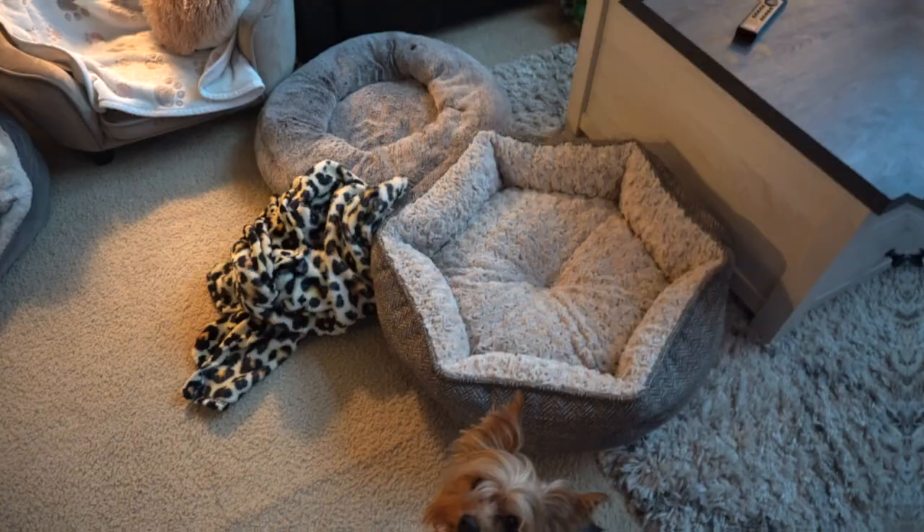By doing this, it places my video into the algorithm so if anyone else is interested in learning more about Yorkies they can find it — so I greatly appreciate any effort into hitting the like button. Alright, let's get into the video and learn more about Yorkie bedding. Here is Evie the duchess!